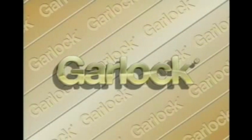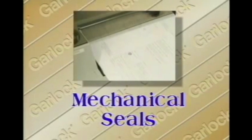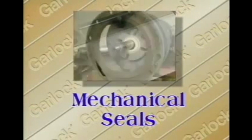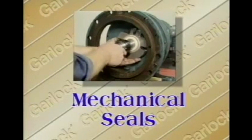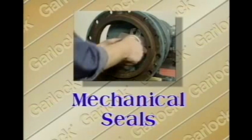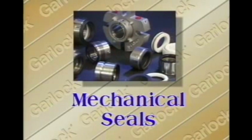But Garlock, the industry leader in sealing products, realizes this and responds — with mechanical seals, the solution to these problems and more. Mechanical seals are uniquely designed to eliminate leakage, offering convenience and cost-saving benefits in many areas. Mechanical seals cut down on pollution, ensure worker safety, reduce maintenance and housekeeping costs, and stop valuable product from going down the drain. But the benefits don't stop there.